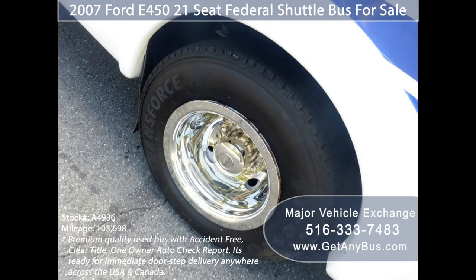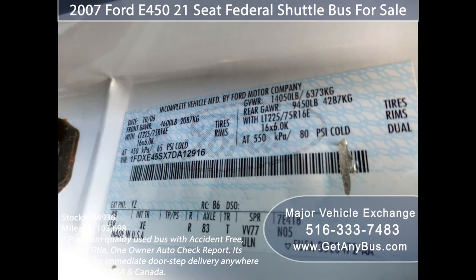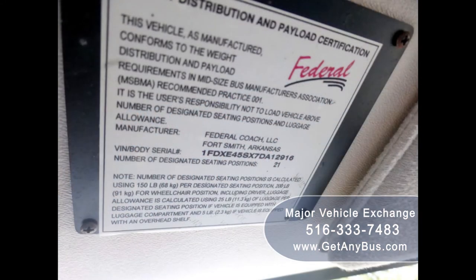For more information on this mini bus for sale, visit www.getanybus.com and call Charlie at 516-333-7483 today.